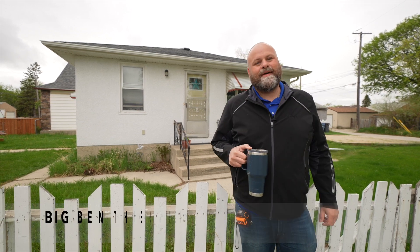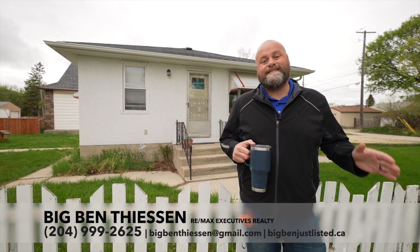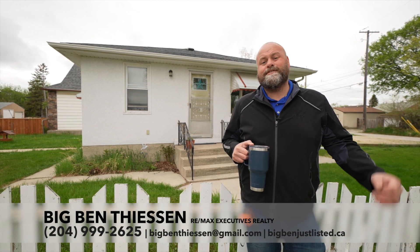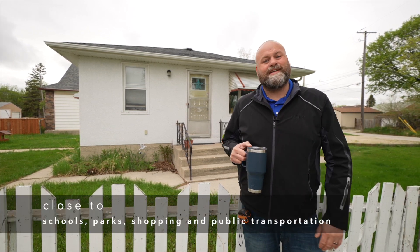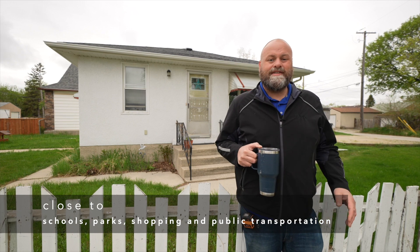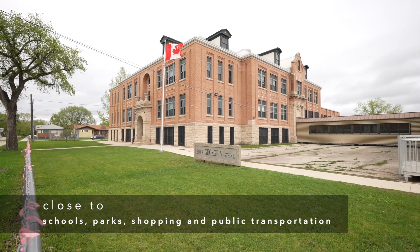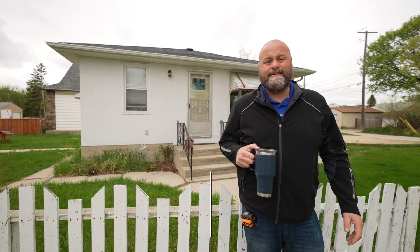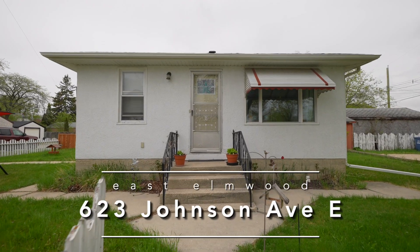Hey neighbor, Big Ben Thiessen here with RE-MAX Executives and welcome to East Elmwood. We're in a fantastic location here at the corner of Gray and Johnson Avenue East, right at the end of Johnson Avenue East. Across the street we've got a cool George V, we've got a church right across the street, and we've got lots of green space. But let's talk about this house right behind me here.